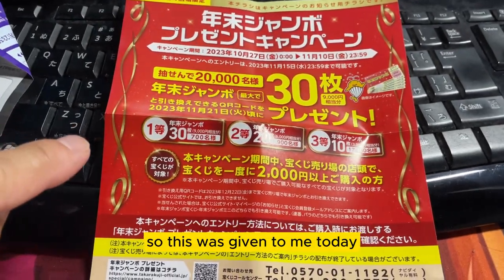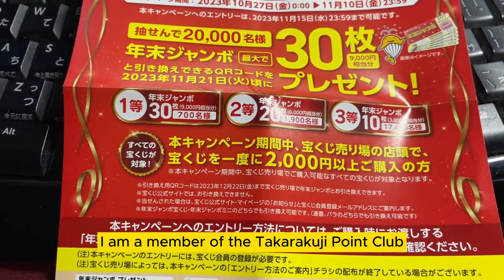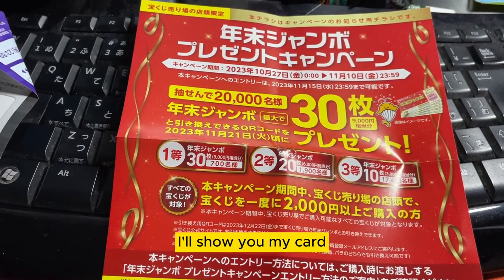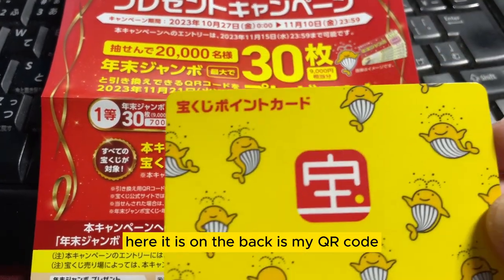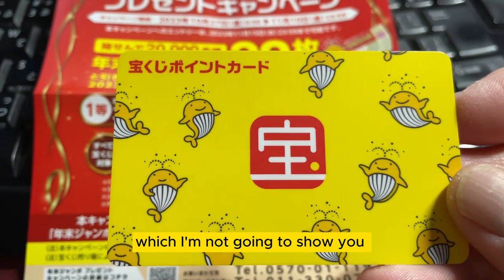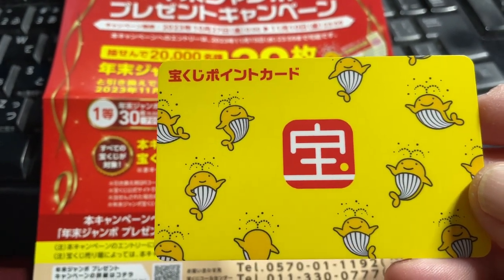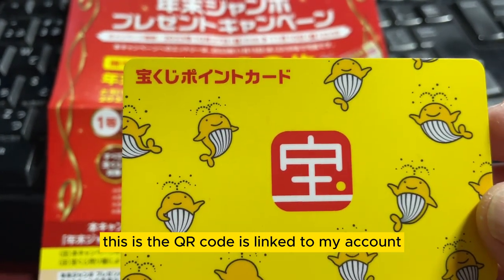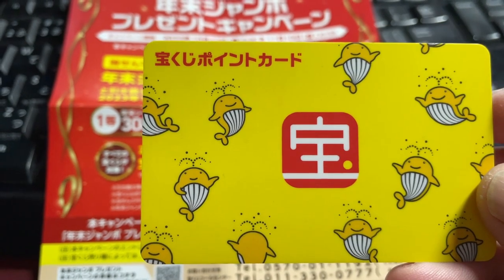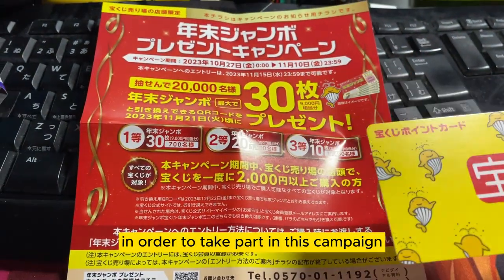So this was given to me today. I am a member of the Takodakuji Point Club — I'll show you my card. Here it is. On the back is my QR code, which I'm not going to show you. It says Takodakuji Point Kado. The QR code is linked to my account with my registered email. You need to be a member of this club in order to take part in this campaign.